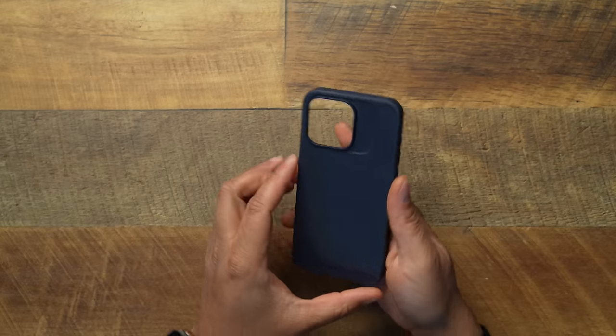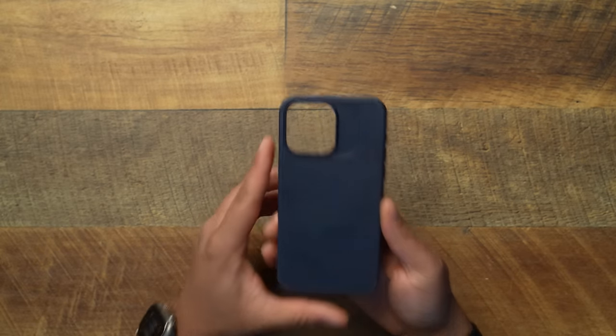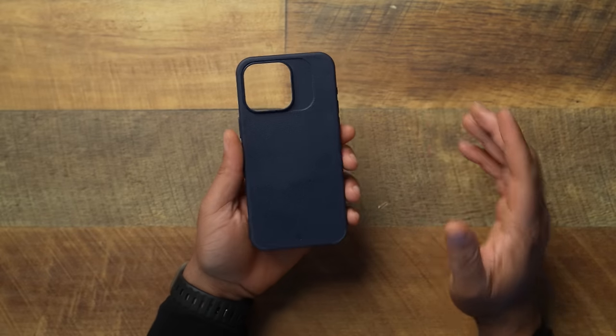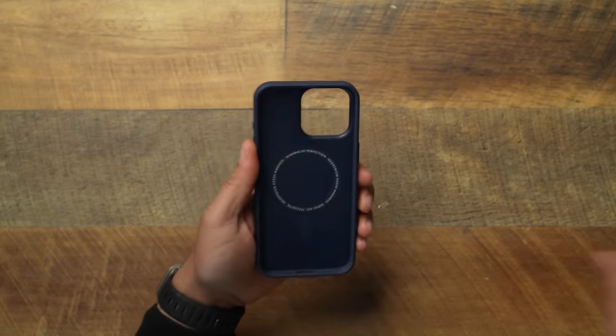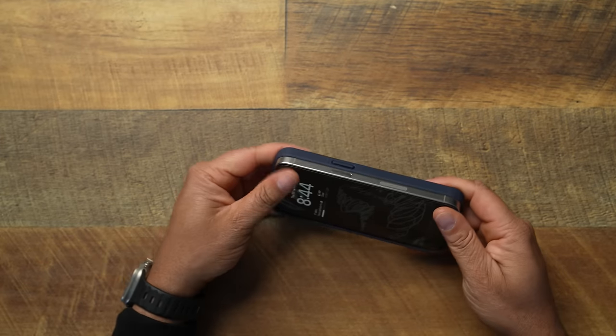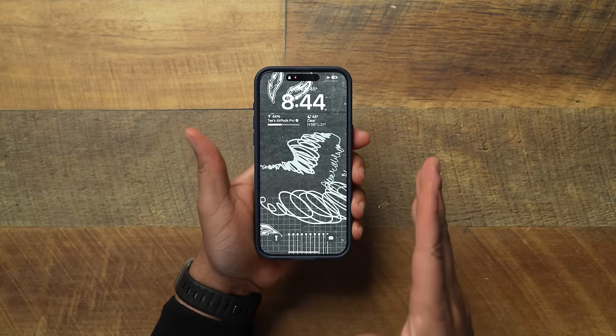Number three has been a case that I probably used the most — and a lot of you probably think I had it at number one — but bringing in number three, we got to go ahead and talk about it: the Caudabe Synthesis. I am a Synthesis fan. This case is actually on my phone as we speak — I just took it off for the video. I know we talk about the Sheath a lot on this channel, but I've always been a Synthesis fan because I love the way this thing is made. It's a very rigid case and comes in a few different colors — blue, black, gray.